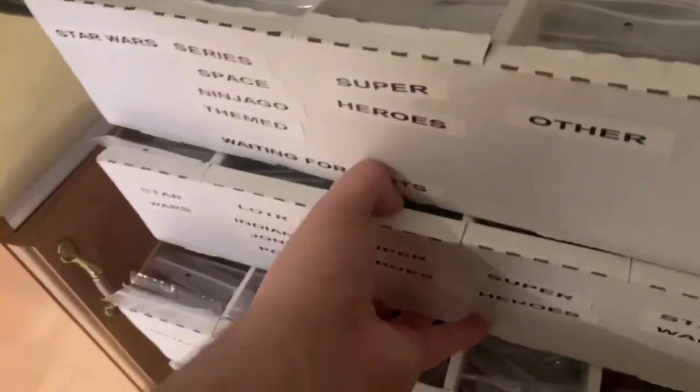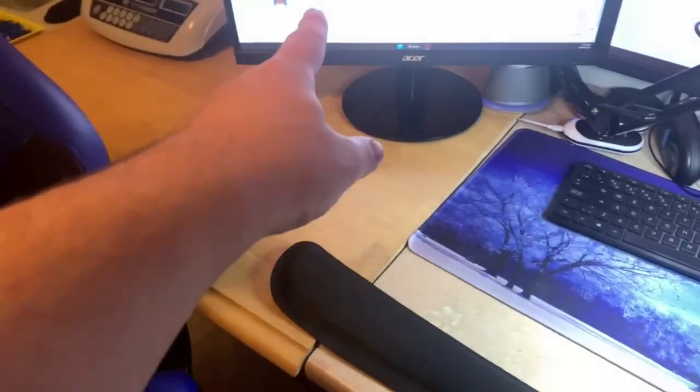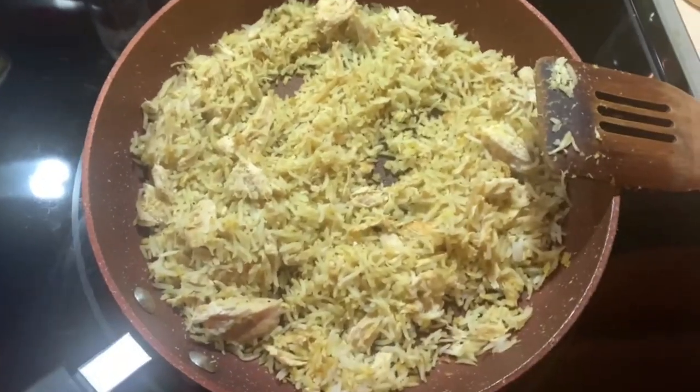I just need to get some more pearl dark gray axe heads, some long bows, some reddish brown 4L bars, and stuff like that, and I should be able to rebuild more of the other minifigures. This one here is an old Dino figure that sold for $6 plus parcel shipping to the States, which was interesting. Then I'm going to quickly rebuild those two accessory things and get back to listing more Chima stuff.